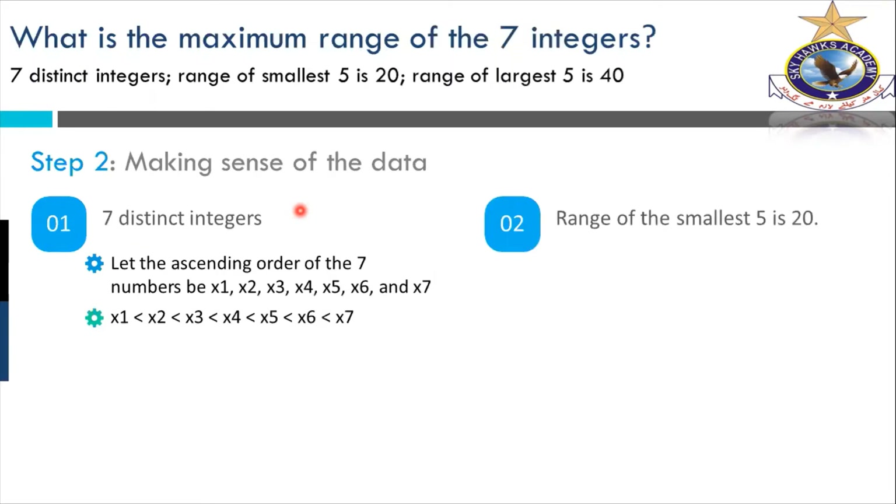The second point: range of the smallest five is 20. The range means subtract the smallest from the largest. So X5 minus X1 equals 20. We don't know X5 or X1 individually. So we are using X1 and X5 as subscript notation — these are subscripts, not multipliers. X5 means the fifth integer, X1 means the first integer, and so on up to X7. Don't mix up X5 as meaning five times something — it's just the numbering of the integers.